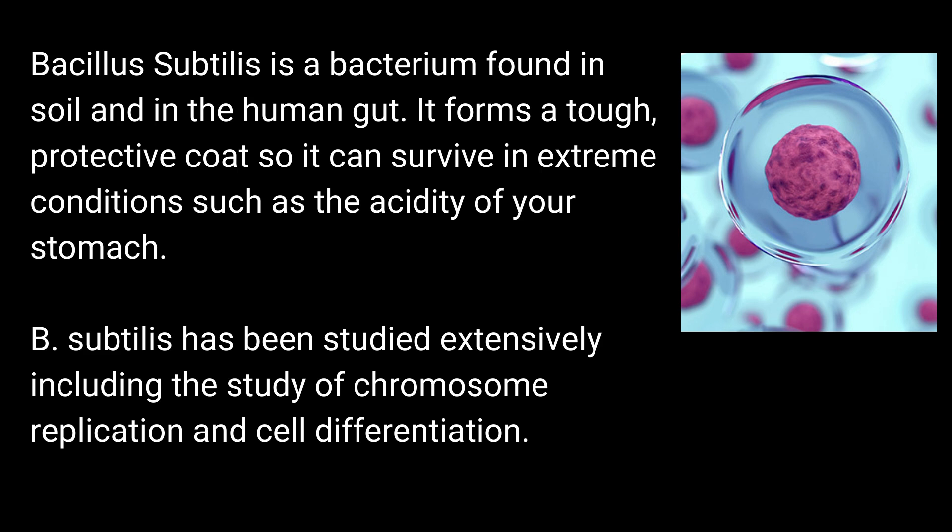Bacillus Subtilis is a bacterium found in soil and in the human gut. It forms a tough, protective coat so it can survive in extreme conditions such as the acidity of your stomach. B. Subtilis has been studied extensively, including the study of chromosome replication and cell differentiation.